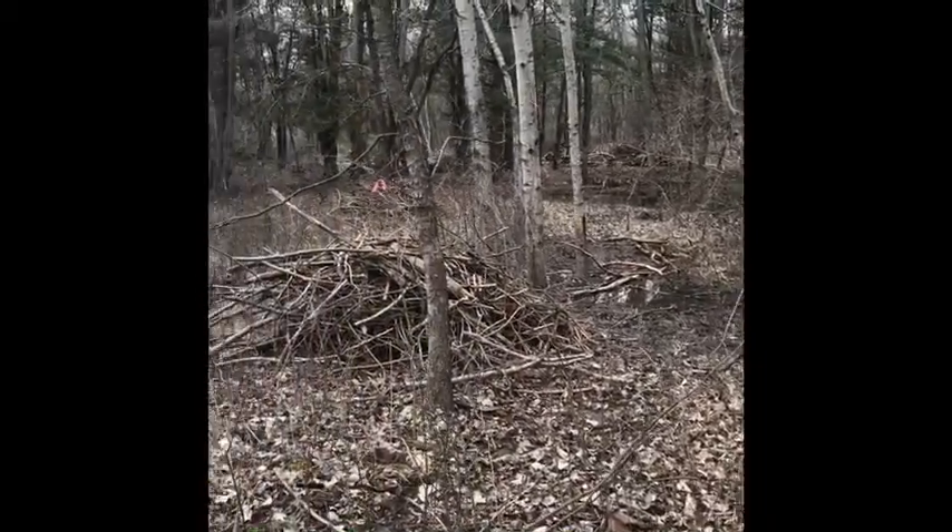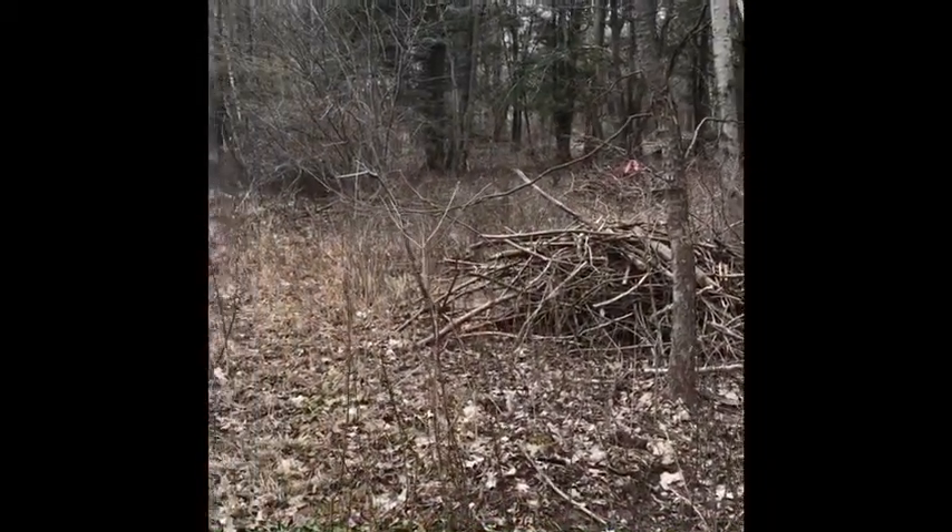Hope you can get out and enjoy the great outdoors. If not, I hope you enjoy these nature videos. Stay curious, friends.